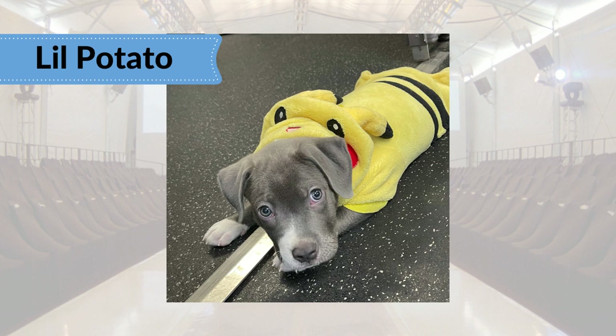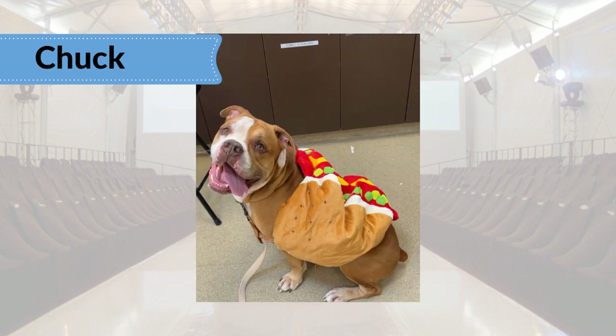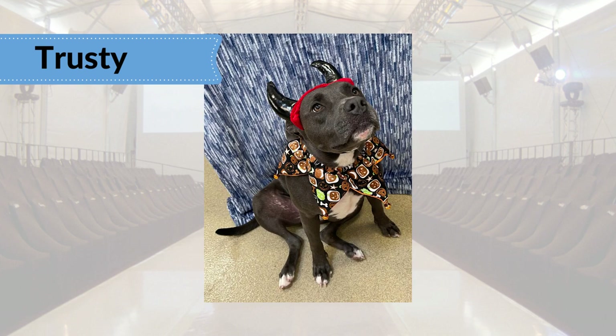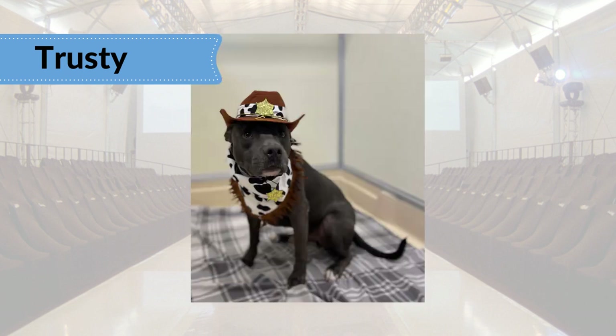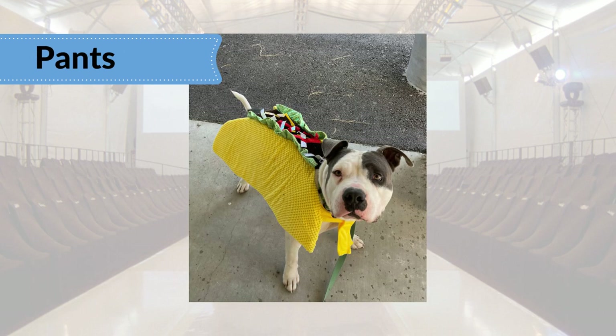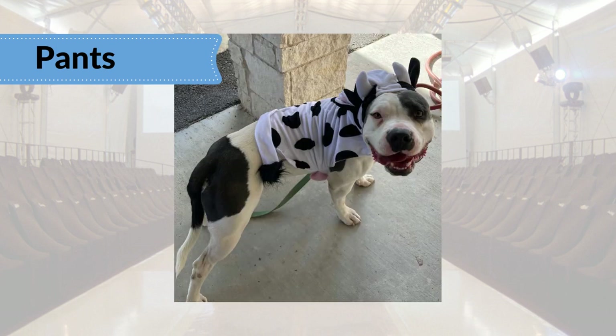Youngest canine model wants to be Pokemon too — meet little potato Pikachu. Chuck brings the beef in his hot dog look. Trusty loves costumes and cheering on his fellow models. He was a long-stay PAWS pup, recently adopted. We're so glad this deputy is getting some much-deserved love — now reach for the sky and hand over those scritches. Pants isn't so sure about being a whole taco — but now we're talking: this is a happy pup cow.